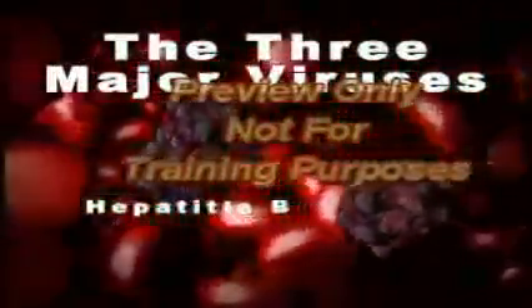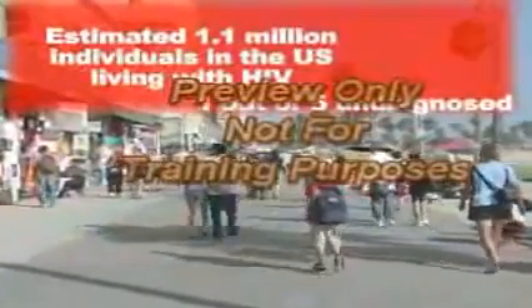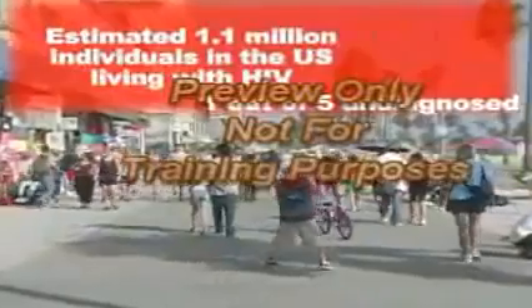There are many blood-borne diseases. We will focus on the three major viruses that cause the greatest threat: HIV-AIDS, Hepatitis B, and Hepatitis C. HIV is the virus that leads to AIDS. It is estimated that 1.1 million individuals are living with this virus in the U.S., with one in five of them being undiagnosed. There is not a cure or a vaccine to combat this deadly virus. Symptoms at the onset of this disease vary, but include rapid weight loss and dry cough.